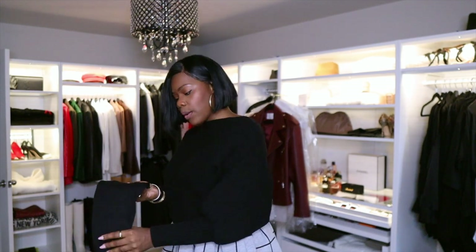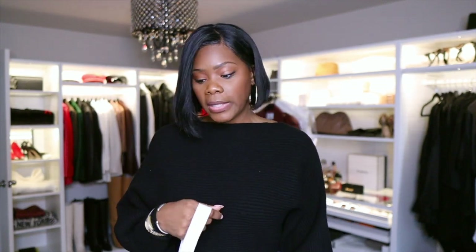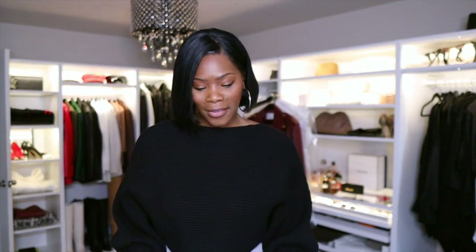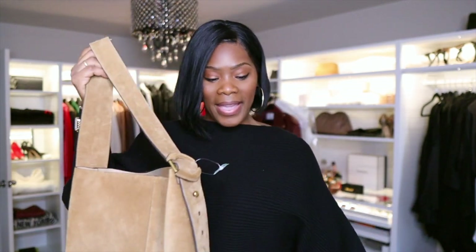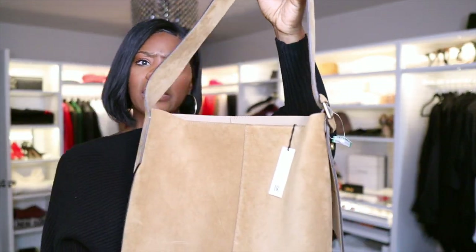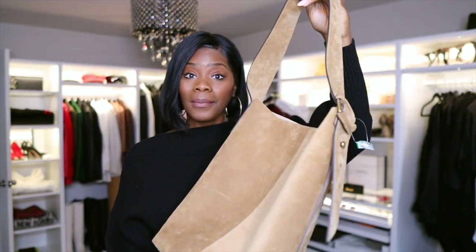That leads me to my next item. I went to a consignment shop in Atlanta called Labels. Labels has a ton of designer things. On this particular day I saw a bag. Before I get into the bag — I also went to Banana Republic recently and saw they have really nice suede and leather bags, little plain hobo bags. I thought they were around $280–$290, so I grabbed one. Then I realized it was actually brand new and priced at $380.